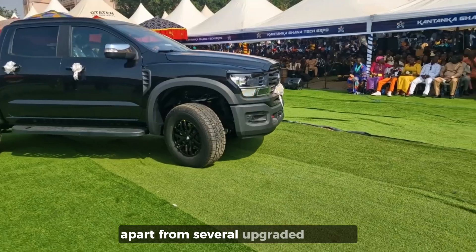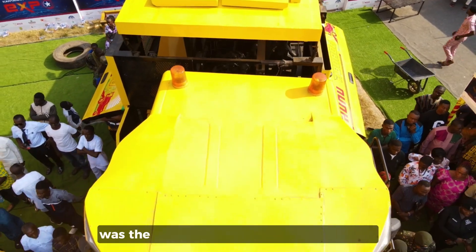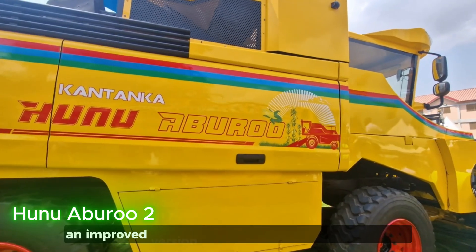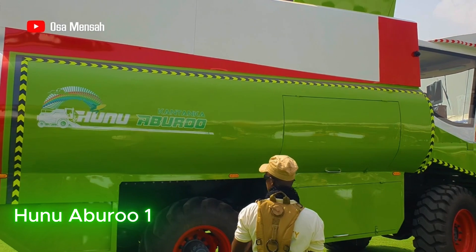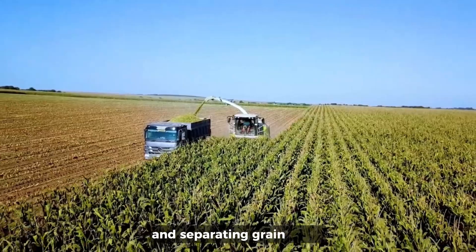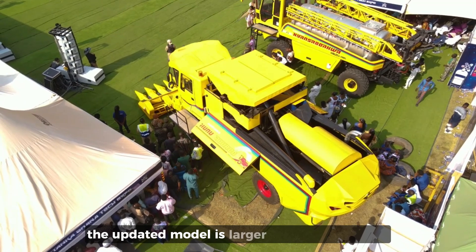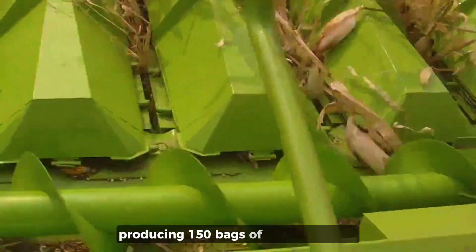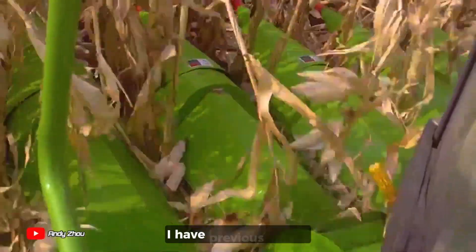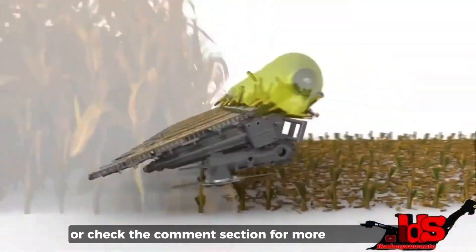Apart from several upgraded models, four new gadgets were unveiled. Among the upgraded ones was the Kantanka Corn Combine Harvester, also known as Kantanka Hunebro 2, an improved version of its predecessor, Hunebro 1. This machine combines the tasks of harvesting and separating grain crops like corn, wheat, soya beans, and rice. The updated model is larger and more efficient, producing 150 bags of grain per hour compared to 70 bags with the older version.